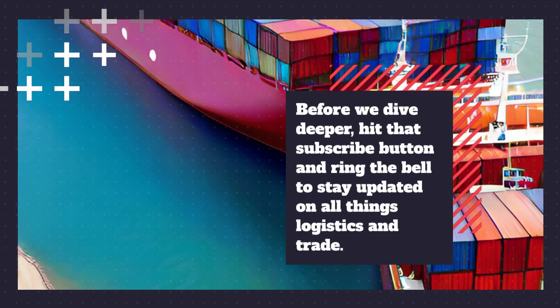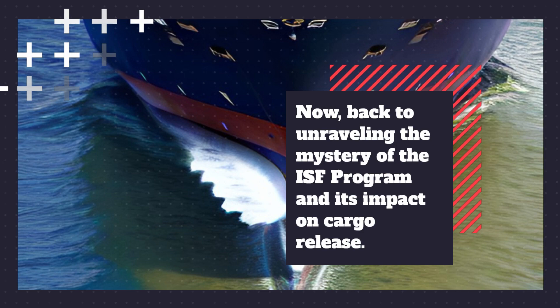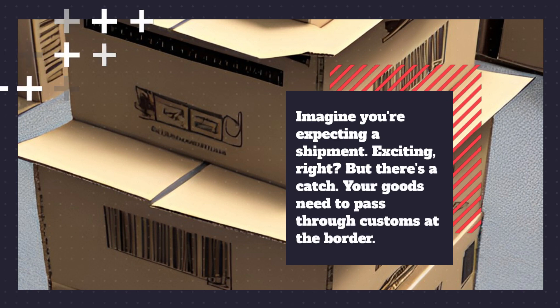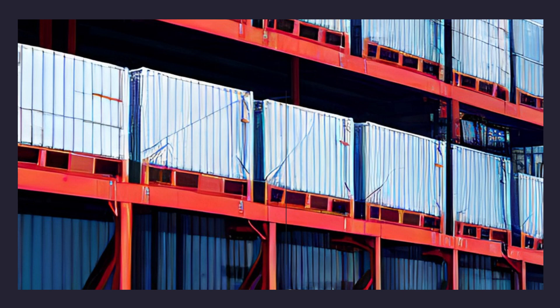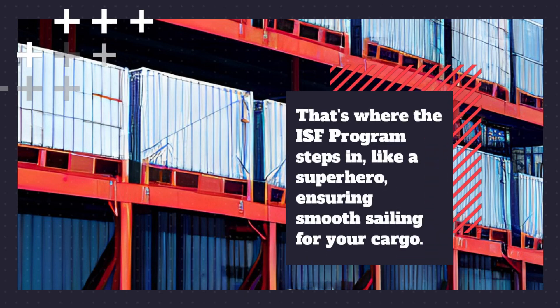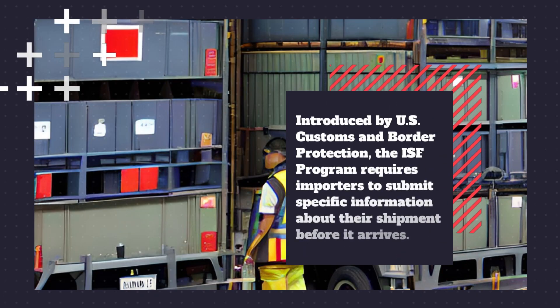Now, back to unraveling the mystery of the ISF program and its impact on cargo release. Imagine you're expecting a shipment — exciting, right? But there's a catch: your goods need to pass through customs at the border. That's where the ISF program steps in, like a superhero ensuring smooth sailing for your cargo. Introduced by U.S. Customs and Border Protection, the ISF program requires importers to submit specific information about their shipment before it arrives.